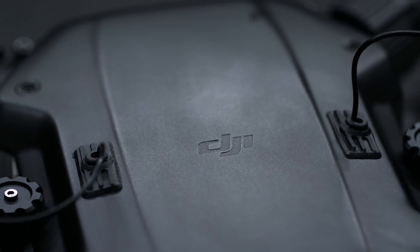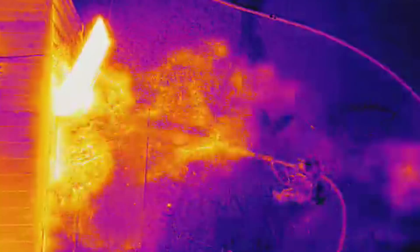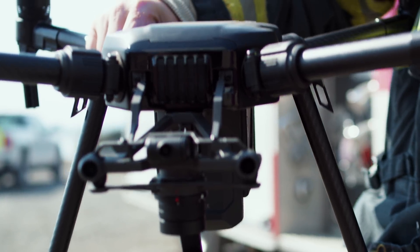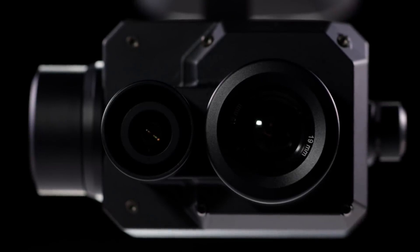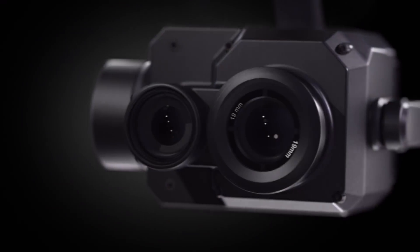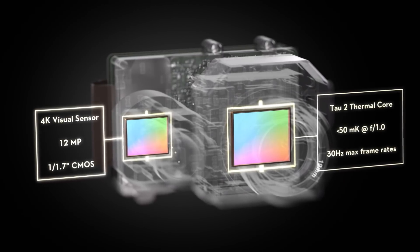The partnership gave rise to the Zenmuse XT, a highly sensitive thermal camera that enabled drone operations for everyday firefighters, emergency responders, agronomists, inspectors, and more. To enhance the capabilities of these new pilots, DJI and FLIR are back again to bring you the Zenmuse XT2, the ultimate thermal imaging solution that packs twice the power through a dual sensor configuration, pairing a radiometric thermal sensor with a 4K visual camera.